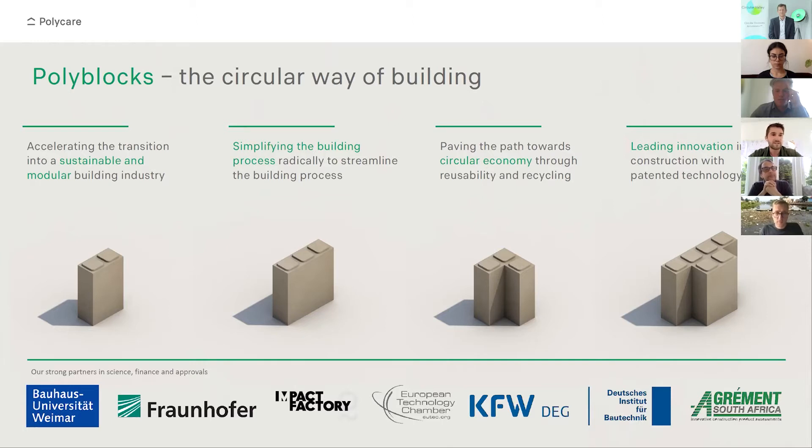We are accelerating the transition into a sustainable and modular building industry. We simplify the building process radically, pave the path towards circular economy through reusability and recycling, and lead that innovation with our patented technology.